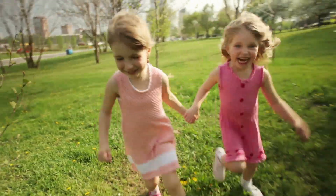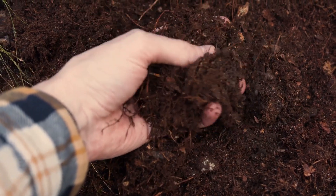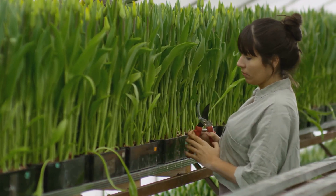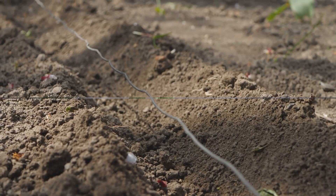Begin with a well thought out garden layout. Choose a sunny spot and prepare the soil by adding compost and organic matter. Raised beds or container gardens can be great options if you're dealing with poor soil quality. Plant your seeds or seedlings with proper spacing and depth for optimal growth.